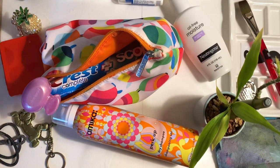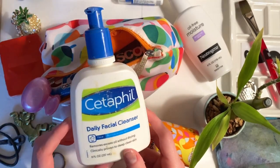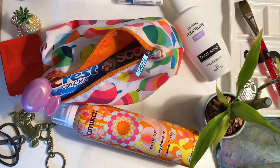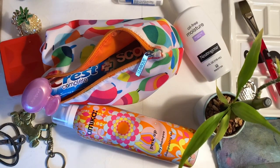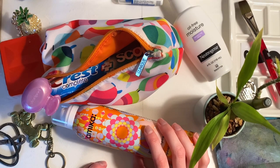When I'm not using micellar water I've been using Cetaphil. I found a cute little container that I just refill from the larger bottle. It's just the regular daily one and it's been really good for my face.